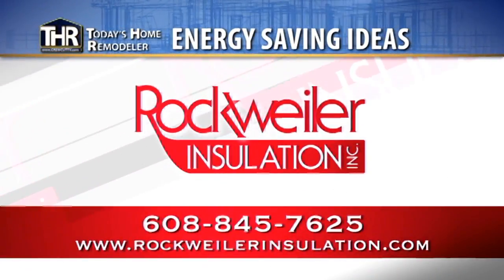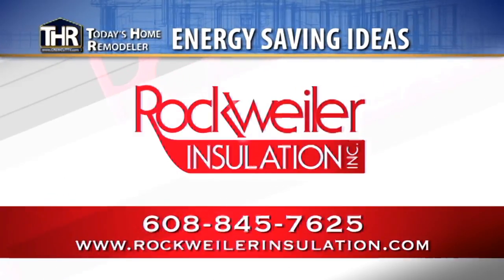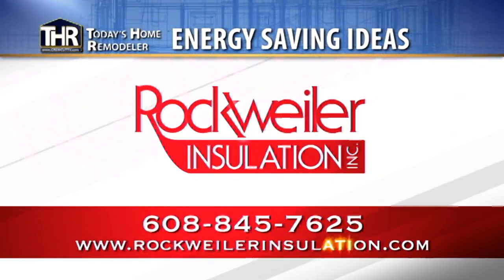For more information on this and other energy saving ideas, be sure to check out the full video library at rockweilerinsulation.com.